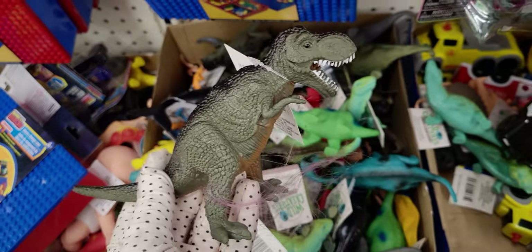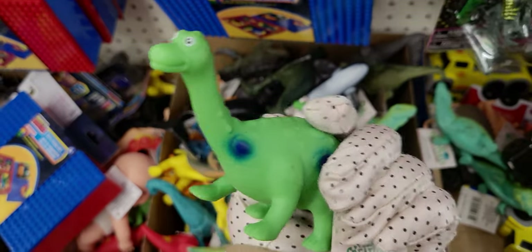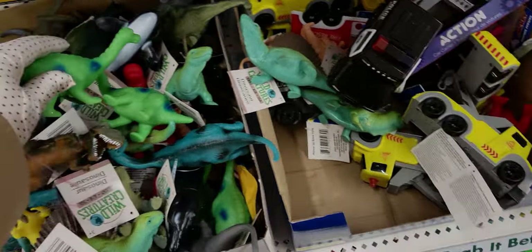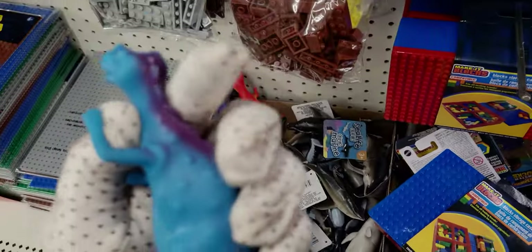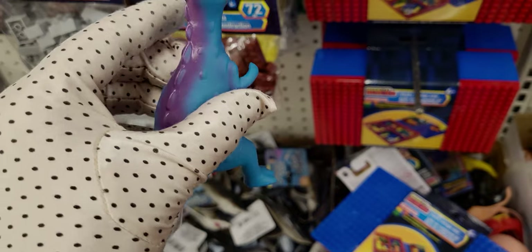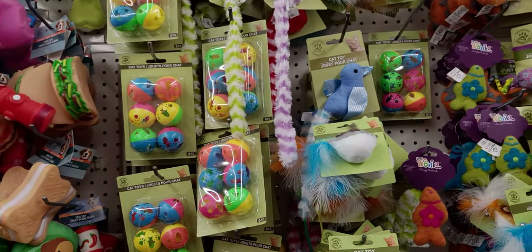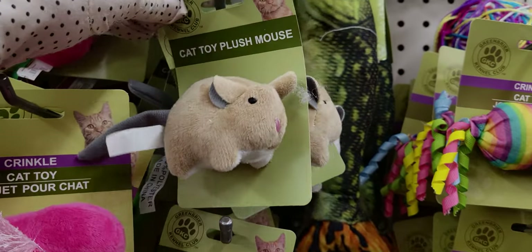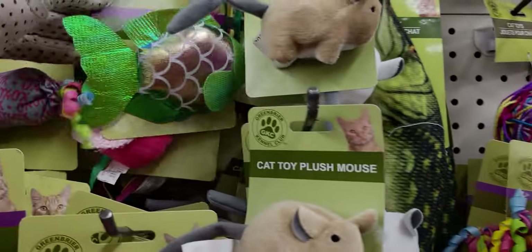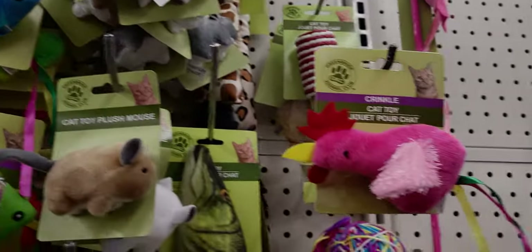These little dinosaurs are so adorable — look at this one, you guys, look at that face! And they even have the little sharks. Oh, I love this little blue one, it's so cute. They also have new cute little cat toys — like this little mouse and this little fish. How cute is that? A little blue one as well. And then they have pet hair remover — brand new for Dollar Tree — a four-way brush system for upholstery.